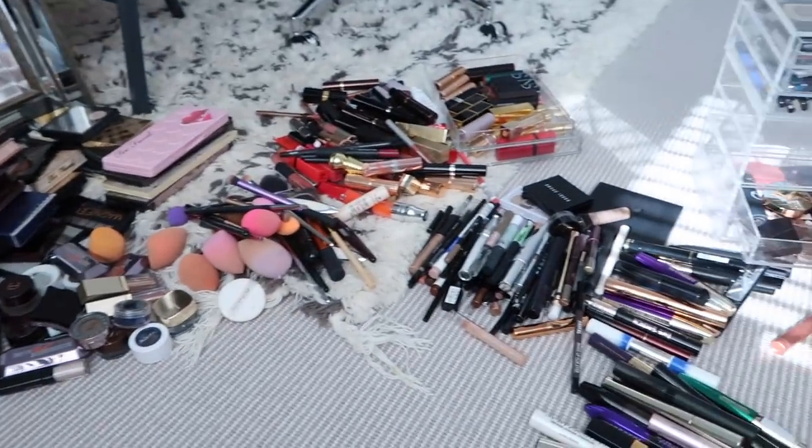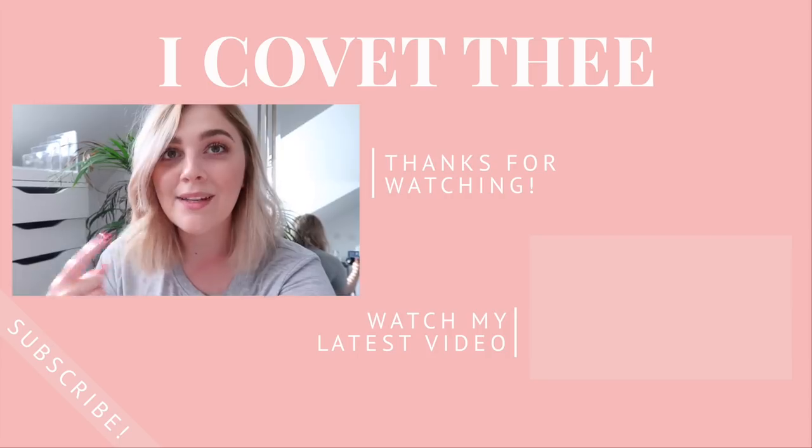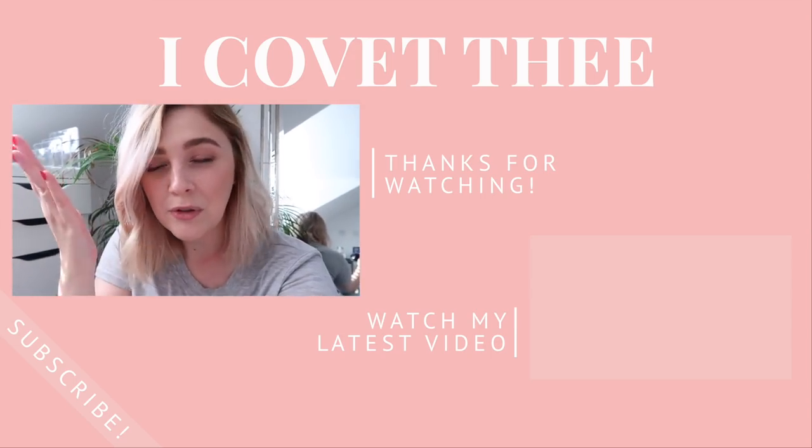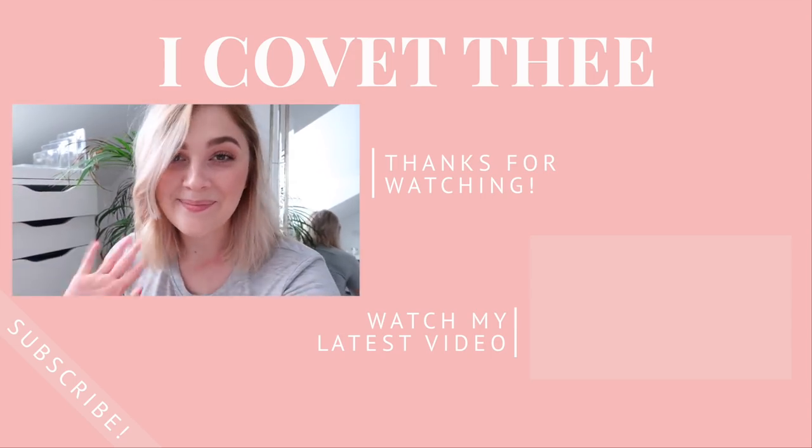I've still got mascaras, eyeliners, lipsticks — which is not going to be easy — eyeshadows, eyeshadow palettes, face palettes, and blushes and bronzers left to do. I think I'm going to save all of these for part two. In part two I'll also show you once everything is put away again, the makeup storage I've ended up with, and how everything looks. Thank you guys so much for watching — don't forget to subscribe so you can see when the next video goes up. I'll see you all soon, bye!